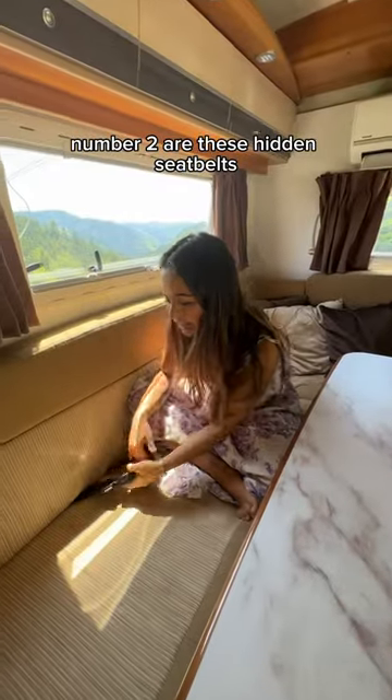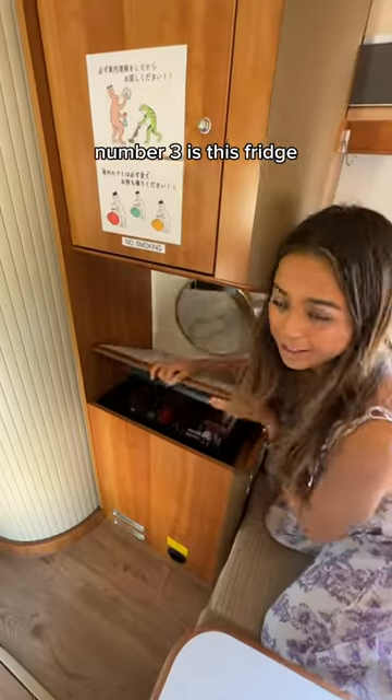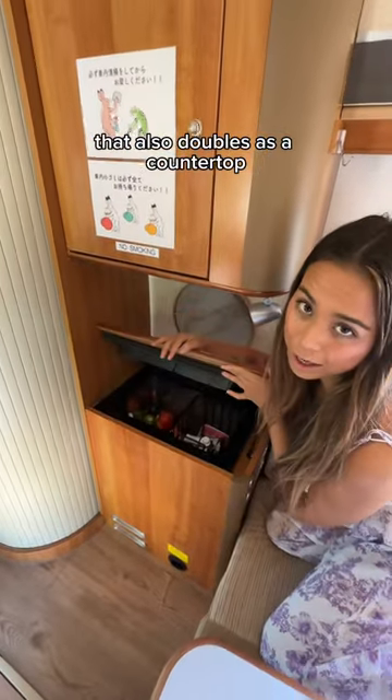Number two are these hidden seat belts so that everybody can stay safe while they're driving in this van. Number three is this fridge that also doubles as the countertop.